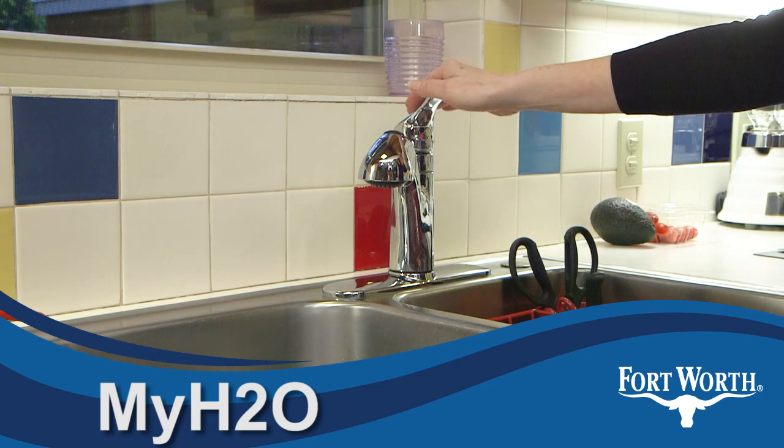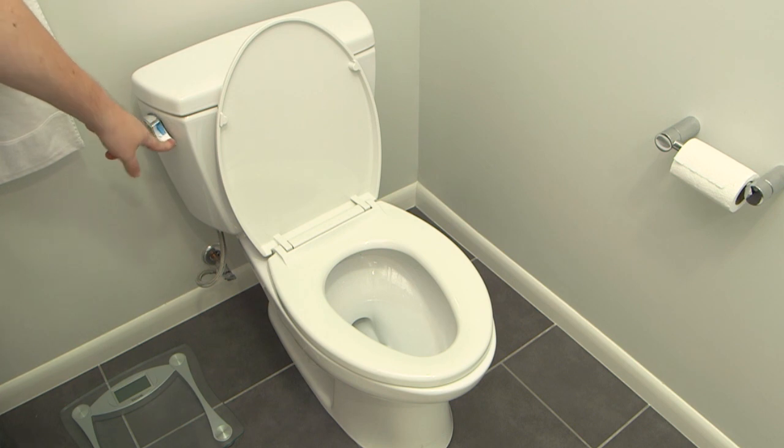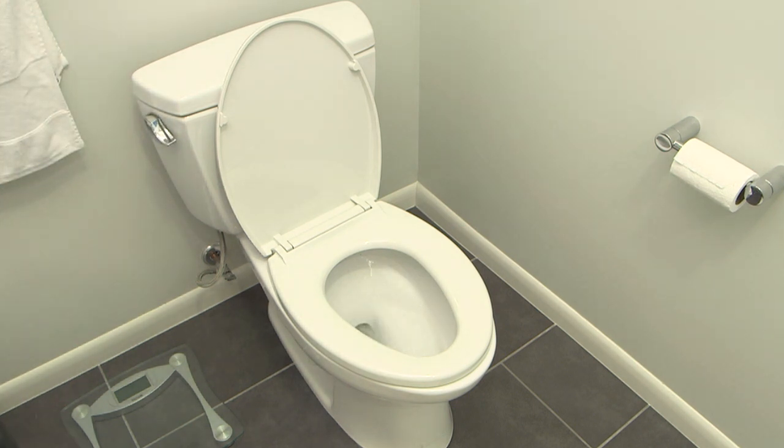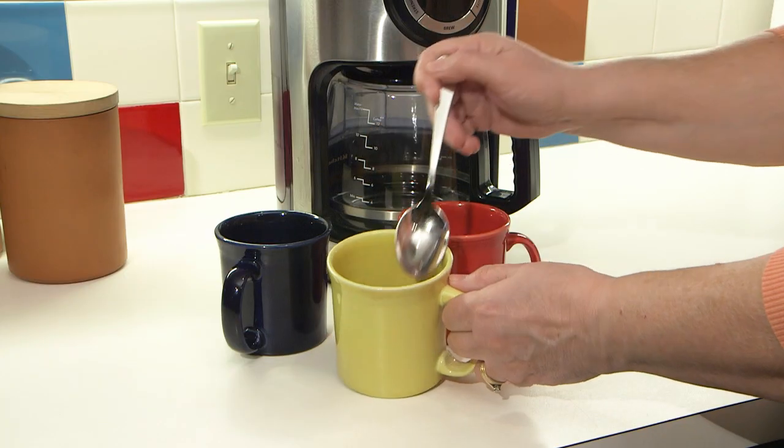Have you ever imagined a day without water? How would you wash your clothes? Flush the toilet? Quench your thirst? Make a morning cup of coffee?